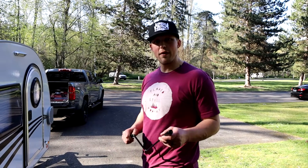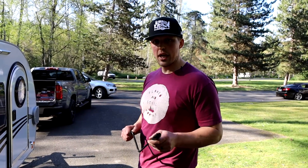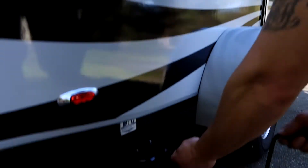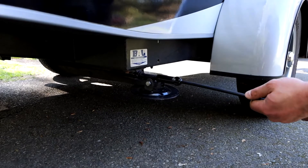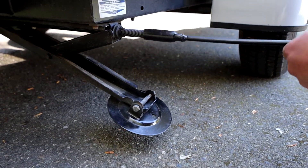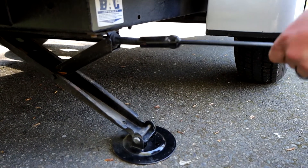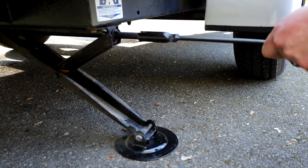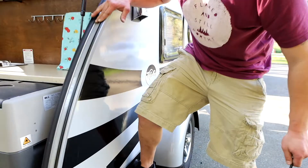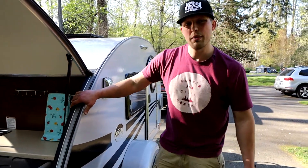Once we've taken the trailer off of the tow vehicle, we're going to go ahead and use the stabilizer jacks. These are located in the rear of the trailer on either side. To operate these, you're going to go here, twist to the right, and lower them just enough to give you a little bit of stability. Now if there's any pressure in the back on the bed, you can see that it's firm and the trailer's not going to be wobbling around.